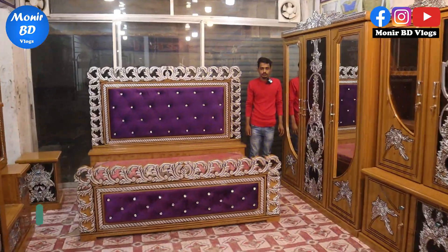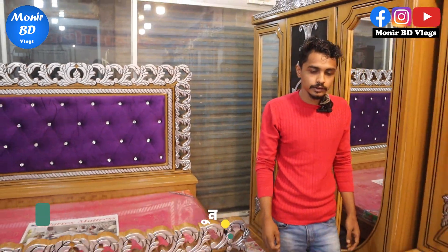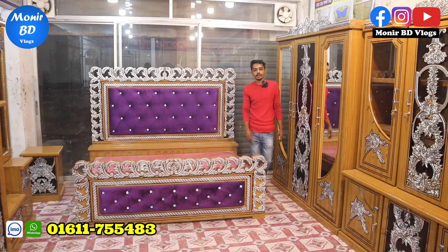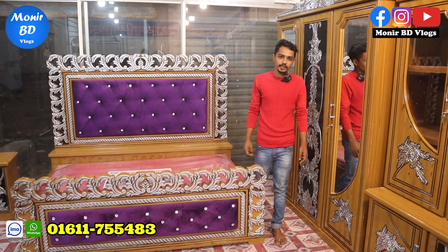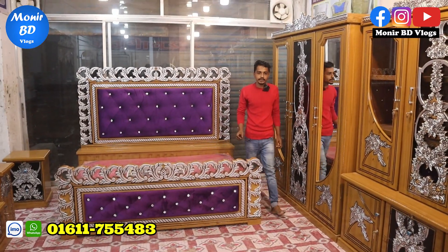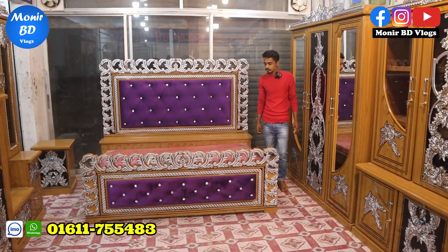Salamualaikum Manir, how are you? Manir, are you passionate about your life? Are you talking about two bedrooms? Yes, two bedrooms in the shop. I'm talking about three to come — bedroom, owner, and windows.